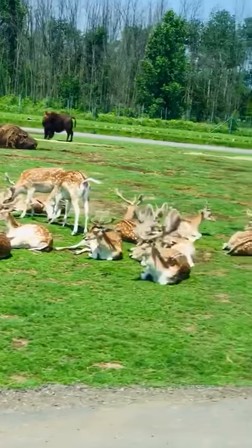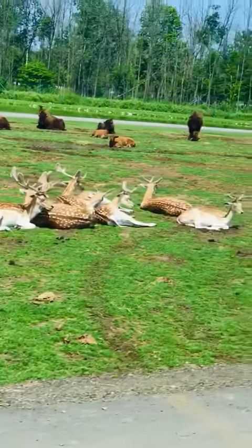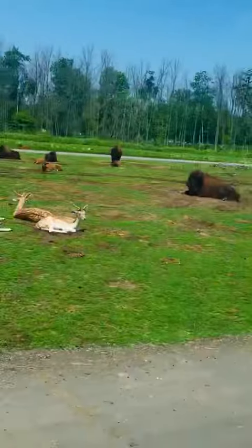Humps, shaggy coats, and big heads — whereas buffalo have longer horns, no humps, shorter coats, and smaller heads.